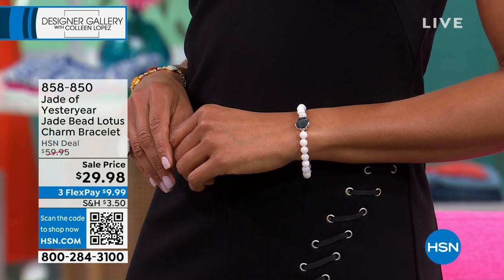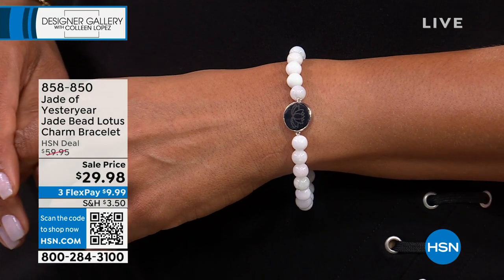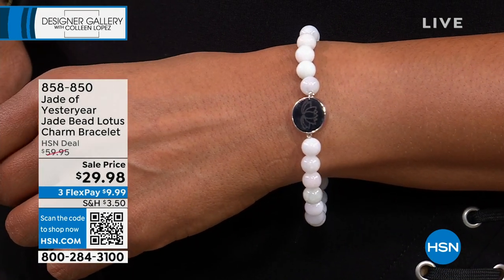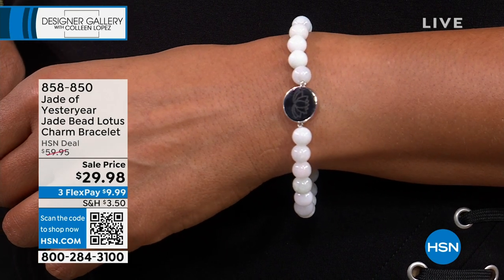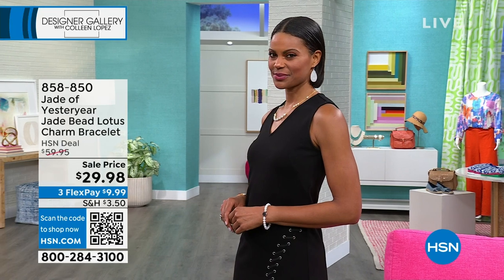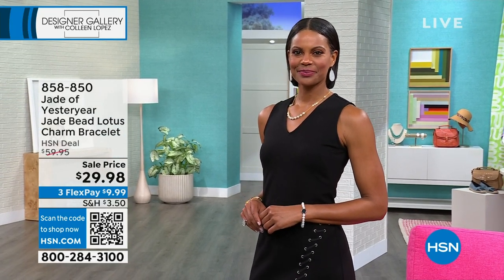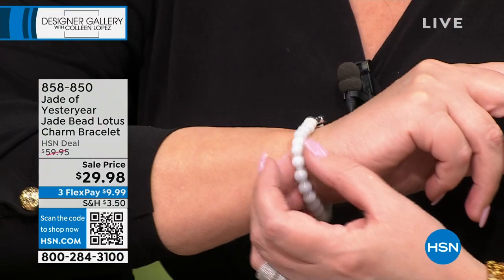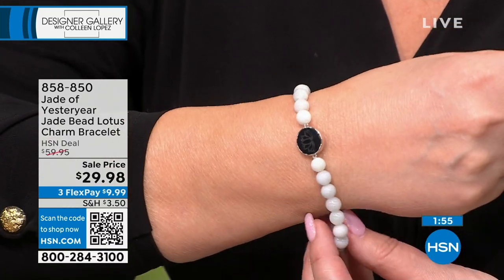Starting off with this bracelet. Stella, did you see what they did with this bracelet? This is black jade in the center carved with a lotus or lily — kind of an interchangeable term in the world of beautiful flowers. All hand carved, genuine black jade. And then you have this beautiful, light, soft, white green jade. It's so dreamy and beautiful. $29.98.